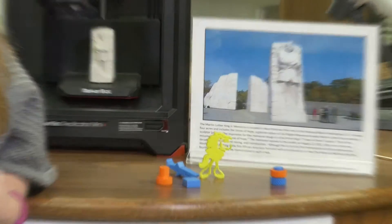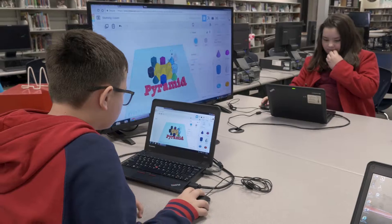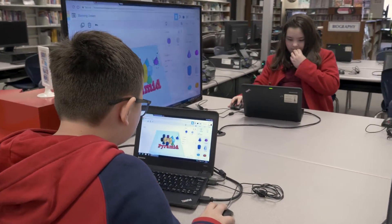Our STEAM program is very comprehensive here at Five Forks Middle School. We have lots of components, one being the 3D printer that students can come to the Media Center and create things they would like printed. It's very engaging for the students — they love to see their designs come to life on the 3D printer.